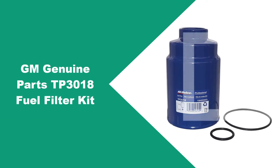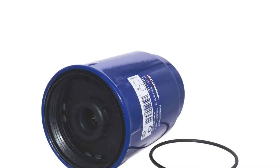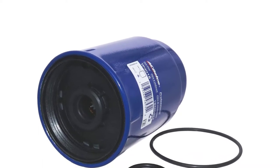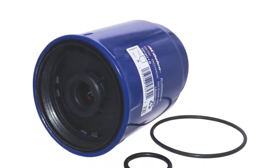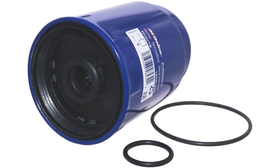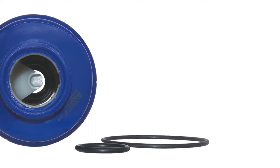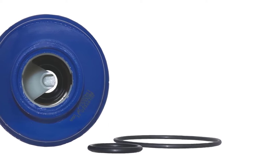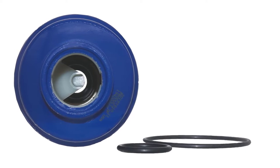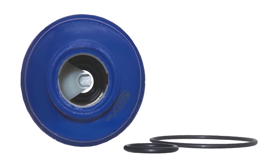At number one: the GM Genuine Parts TP-3018 Fuel Filter Kit. When it comes to how your vehicle works, the people who know it best are the engineers who designed it. That's why a brand like ACDelco is a top choice — this is the filter your GM dealer uses, and the one that GM trusts to keep your vehicle running through your warranty and beyond. Designed as an OEM replacement part, it offers proper fit, form, and function, protecting your vehicle's fuel system from contaminants such as dirt, rust, and paint particles by trapping them before they enter the fuel delivery system.